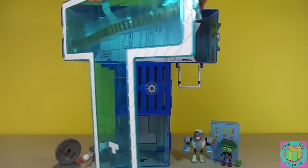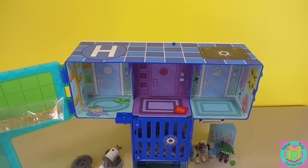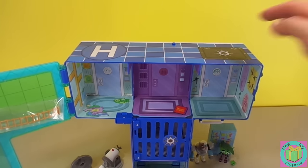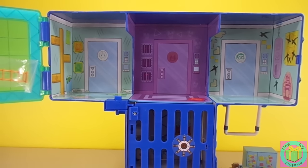It opens up like this. Our Titan Tower came with three button batteries, so it's all ready to make lights and sounds. The button that we push is right here. When we push the button, the symbols on the doors of Beast Boy, Raven, and Robin's rooms light up.